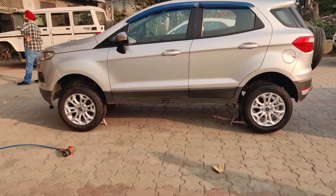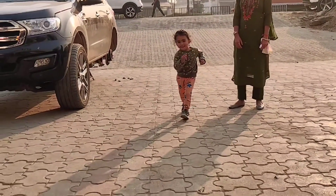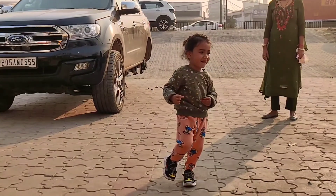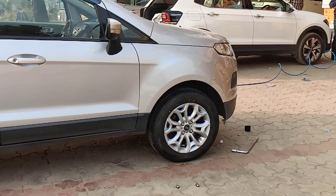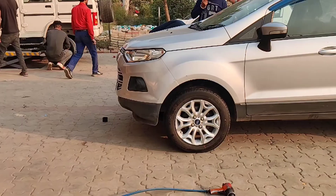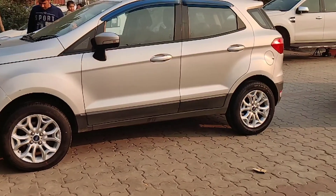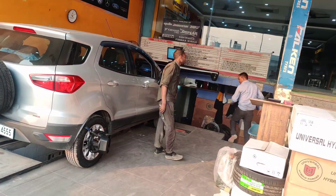Let us know in the comments section how it was. This is the wheel balancing. After that we will leave here. This is Veli, Sarhind. Here we were waiting for some food.